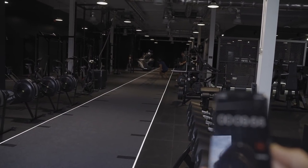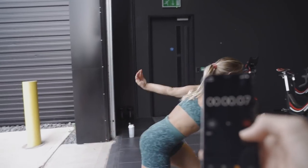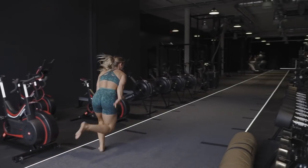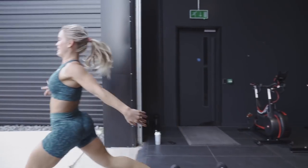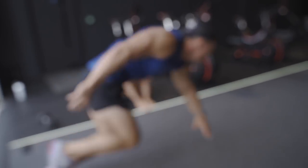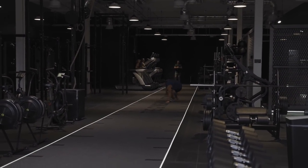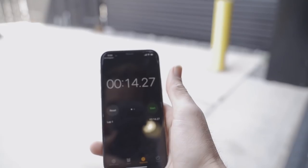His first run: 14.01. Nice. Second one — you've got to beat your own time. He ran 15-something on the second attempt, then 14.27. Didn't beat the first time.